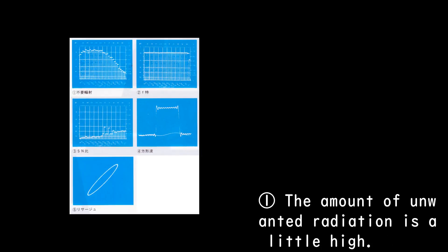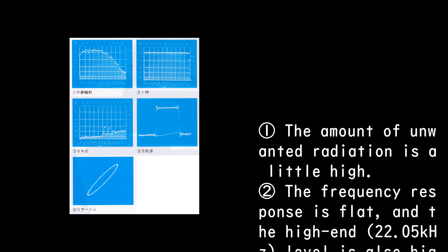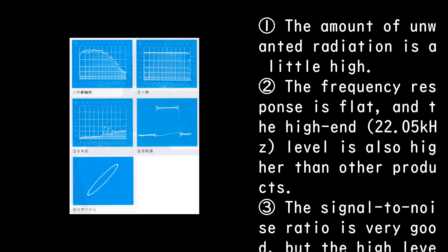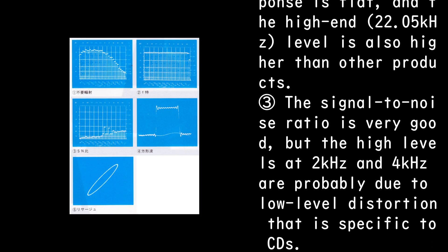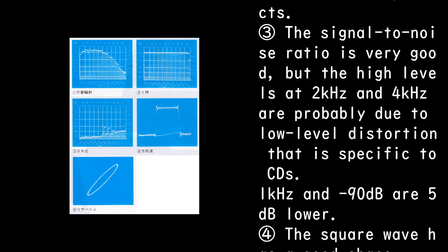The amount of unwanted radiation is a little high. The frequency response is flat, and the high-end 22.05 kHz level is also higher than other products. The signal-to-noise ratio is very good, but the high levels at 2 kHz and 4 kHz are probably due to low-level distortion that is specific to CDs.